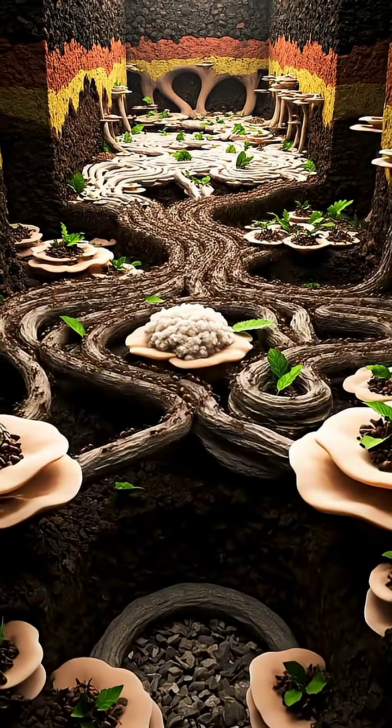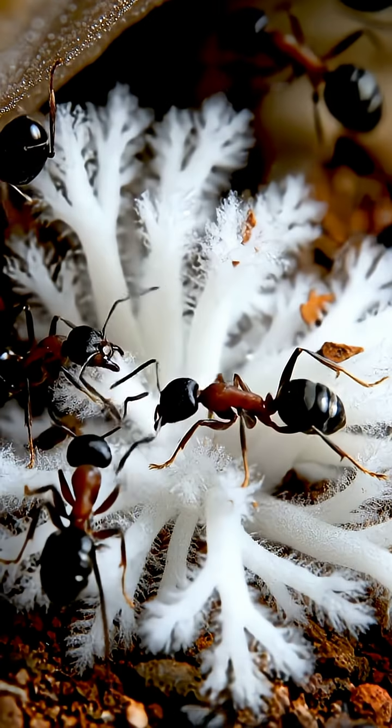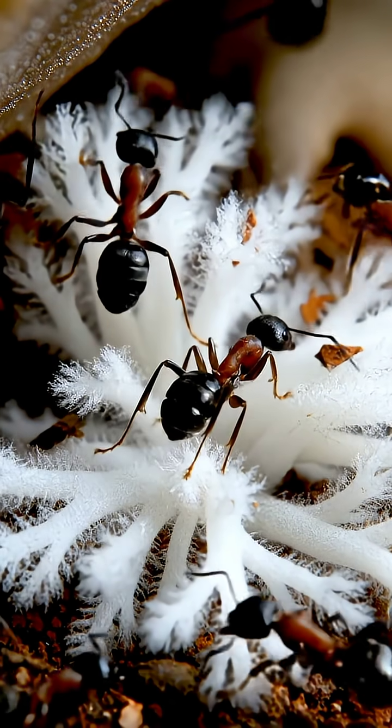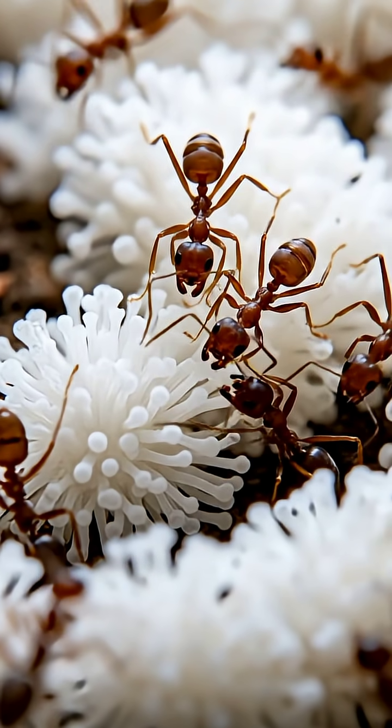Beneath the soil was a vast network of tunnels and chambers, stretching meters deep and covering a huge underground area. Each chamber served a purpose: farming fungus, storing food, managing waste, and allowing airflow throughout the nest.